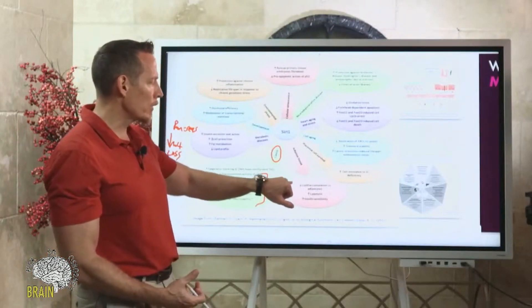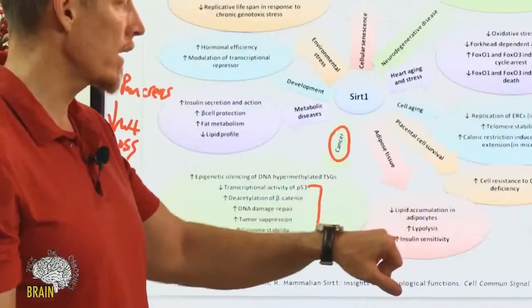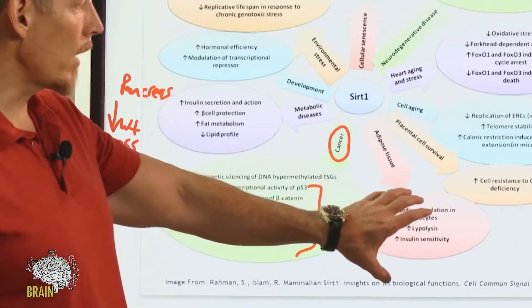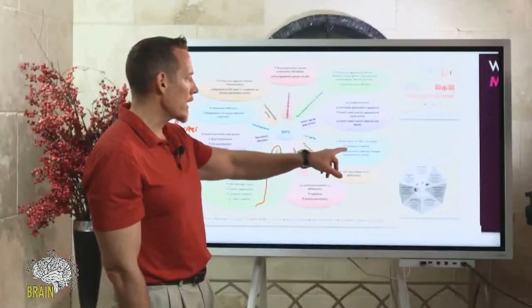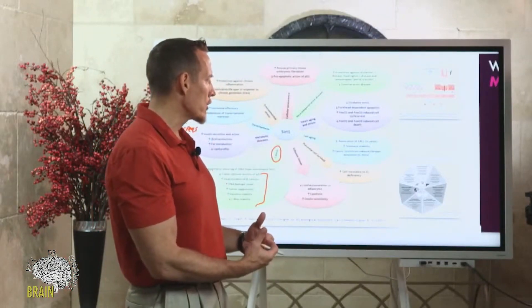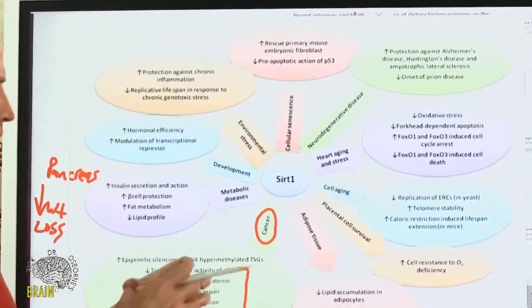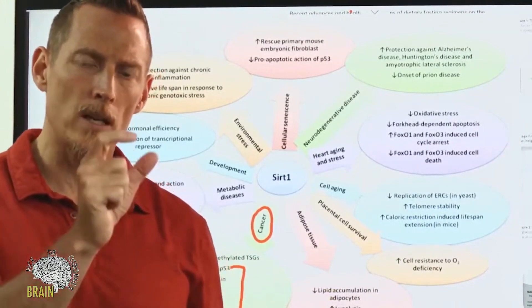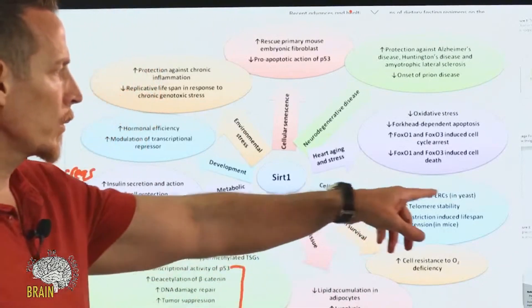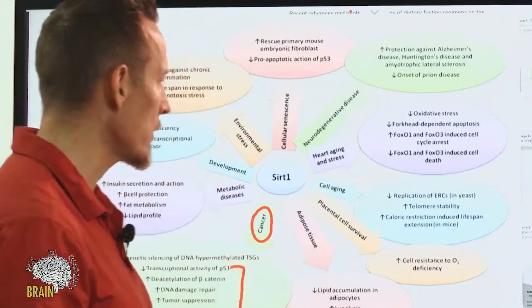From a fat cell perspective, SIRT1 reduces fat accumulation in your fat cells, helps break fat cells down, and improves insulin sensitivity — all very important for weight loss. Regarding cell aging, it reduces replication of components that damage your DNA, and it increases telomere stability. A telomere is a predictor of how long you're going to live — it's like an end cap to your DNA, and we want telomeres to be long and stable.